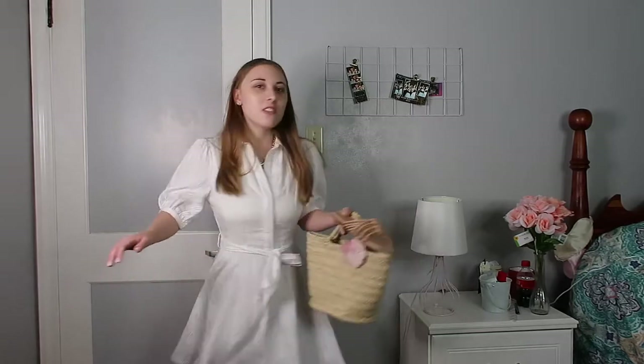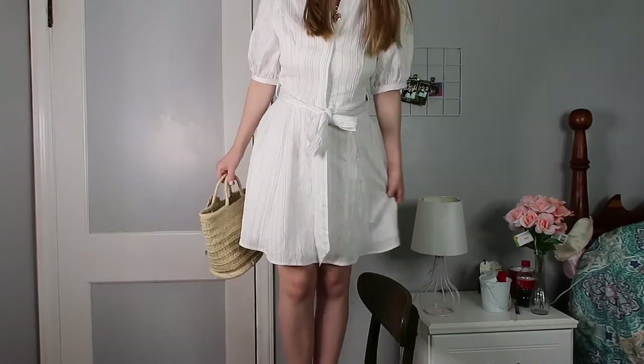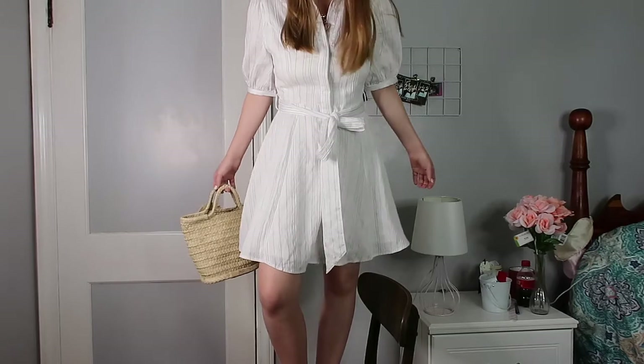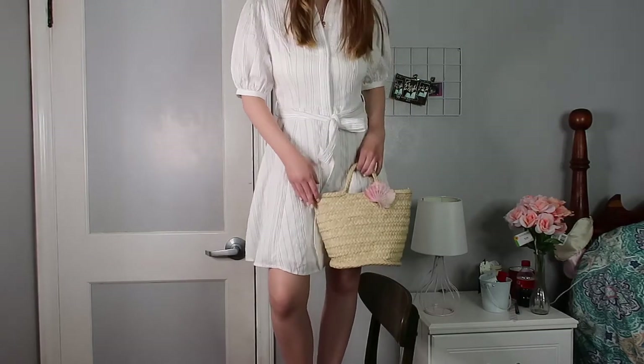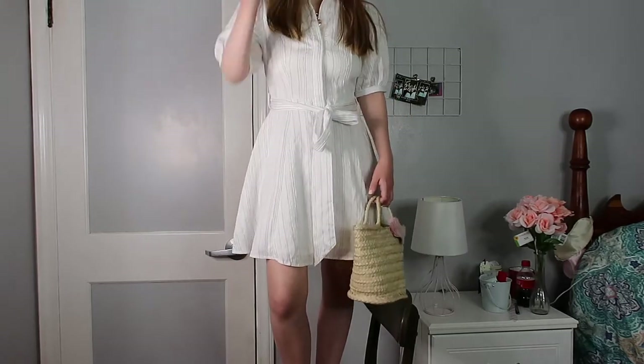The length is just really perfect — I didn't have to alter anything. It has these beautiful puff sleeves that aren't too puffy, and everything — the shoes, the bag, and the necklace — just looks so nice and cute together. I almost fell just now, which is very on-brand for me. This is definitely one of my favorite looks from this whole haul.